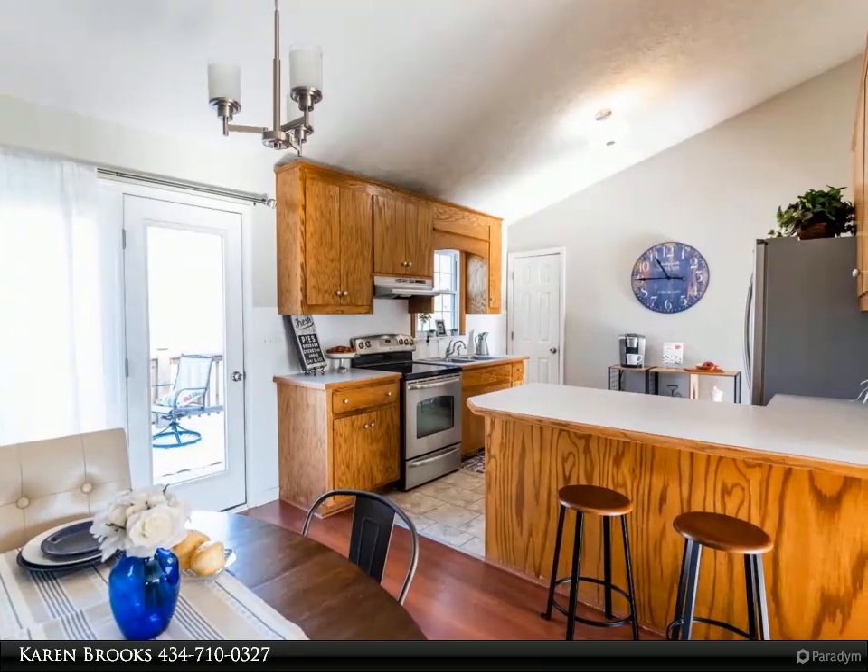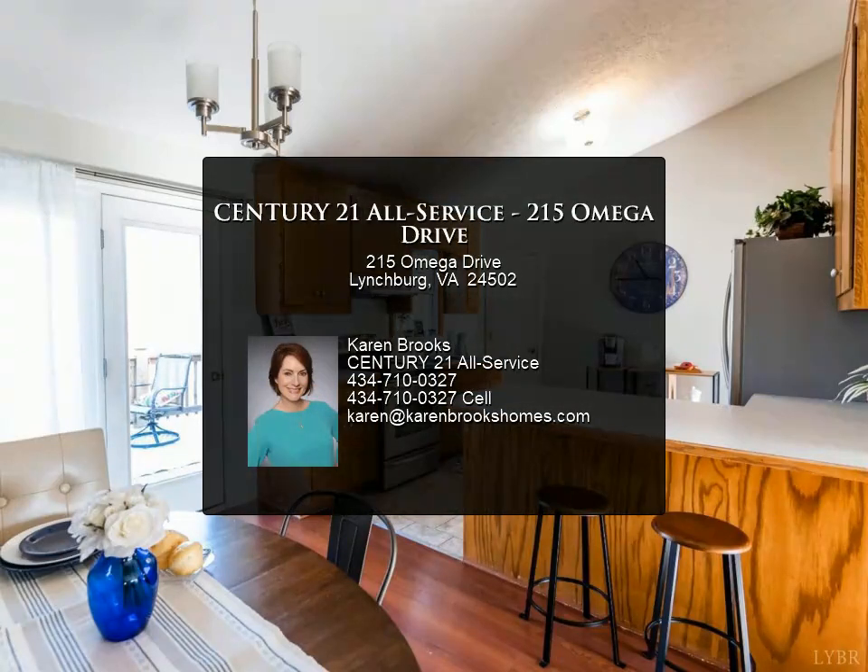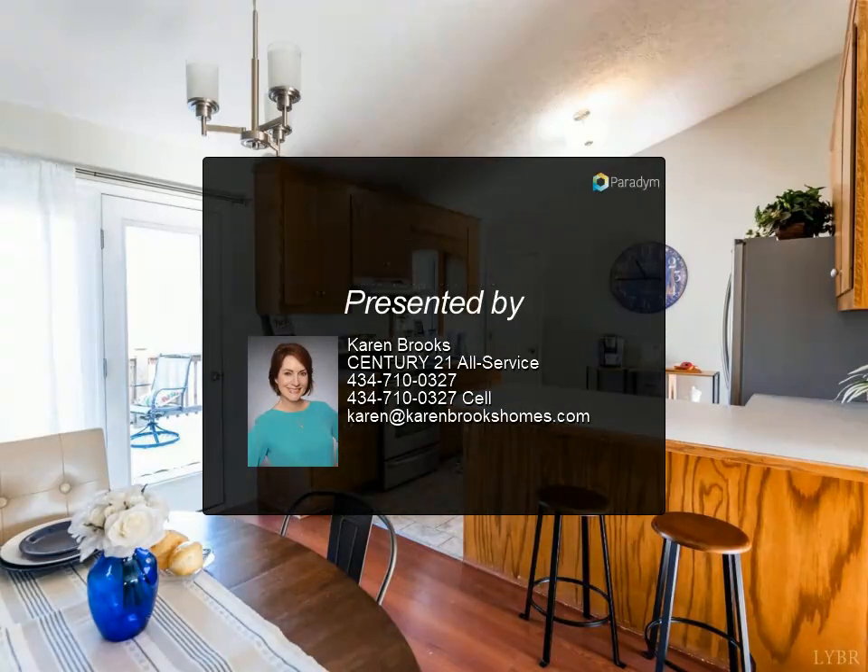Great features include a huge 42 by 10 deck and a large screened-in porch. Take an in-person or virtual tour today. For more information, review the details below.